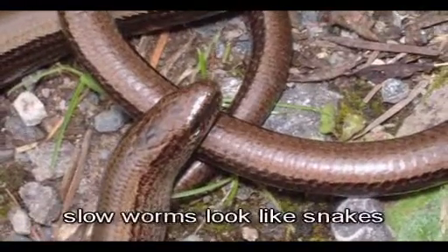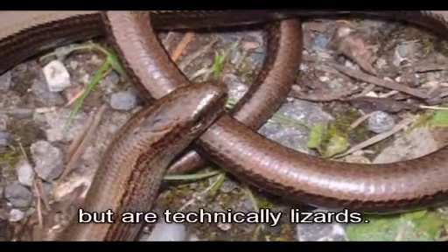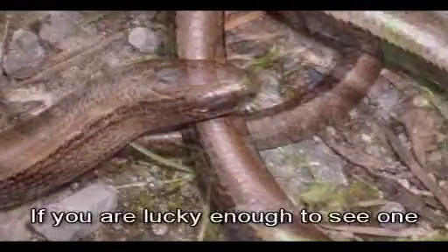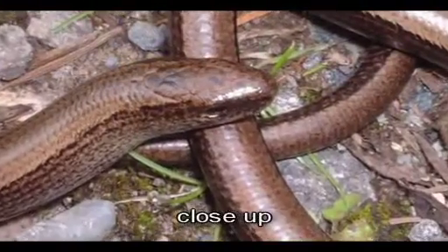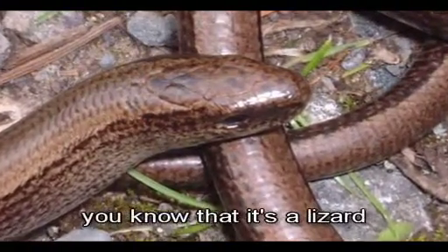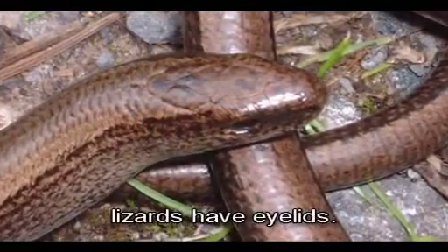At first glance, slow worms look like snakes, but technically they're lizards — it's just that they're legless. But if you're lucky enough to see one close up, look it in the eye. If it winks at you, then you'll know it's a lizard, as unlike snakes, lizards have eyelids.